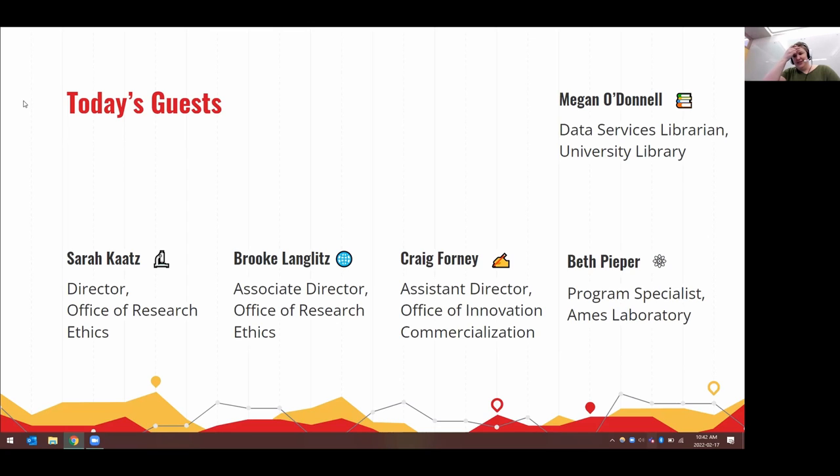Beth: Because Ames Lab works closely with Craig's office, is it a more integrated process at Ames Lab? Yes — like Craig said, we like to get it as soon as possible. We work really closely when we know one is coming through. There have been a couple where we've been able to get what we needed done to get it posted.